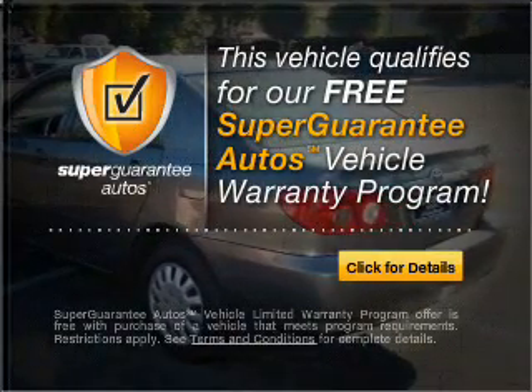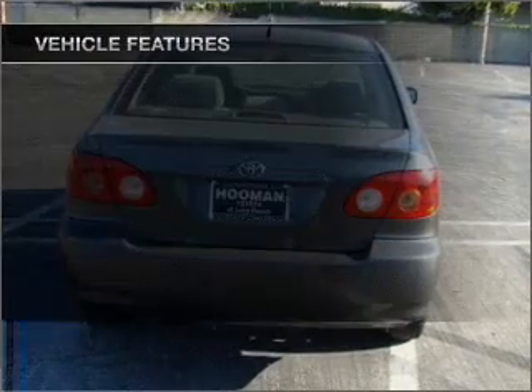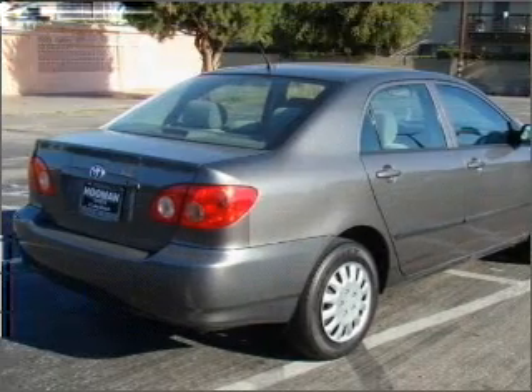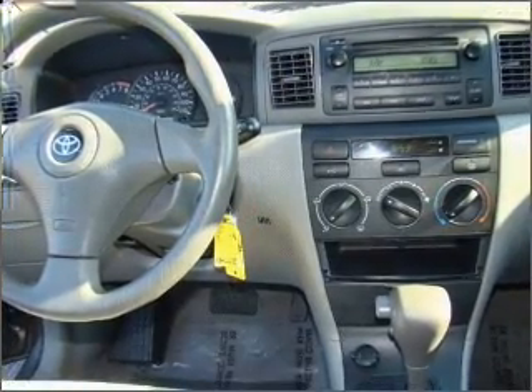Buy a vehicle and get a free warranty from us, only at everycarlisted.com. Plus, enjoy these notable features included in this vehicle: air conditioning, power steering, power mirrors, an AM-FM stereo with a CD player, and an adjustable tilt steering wheel.